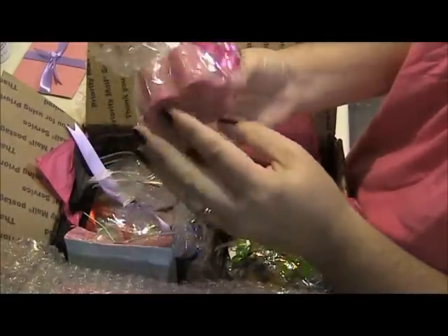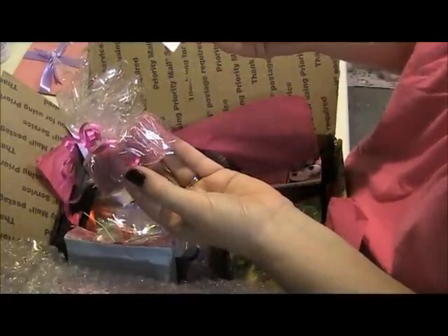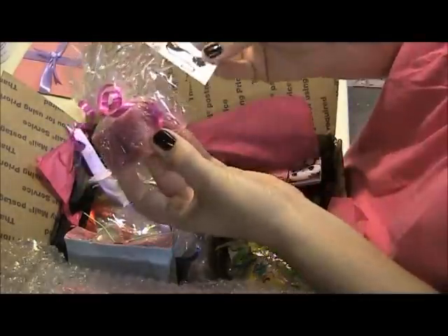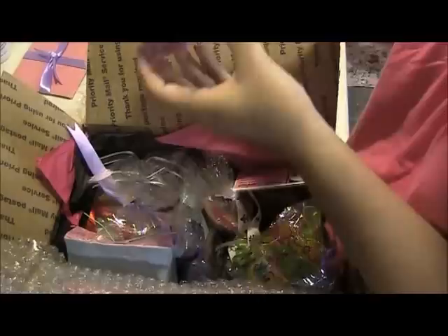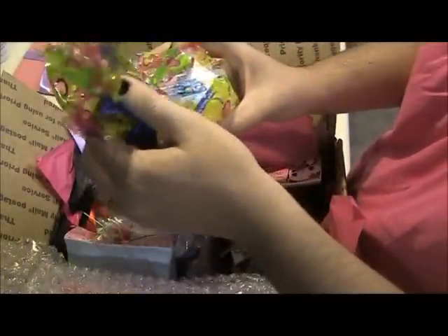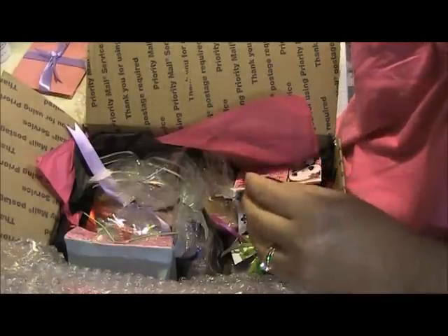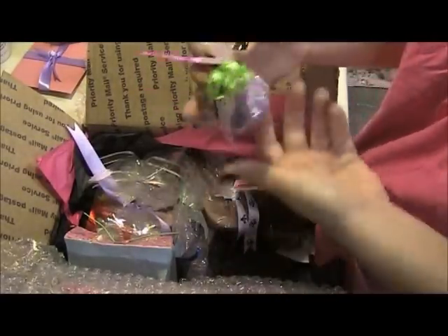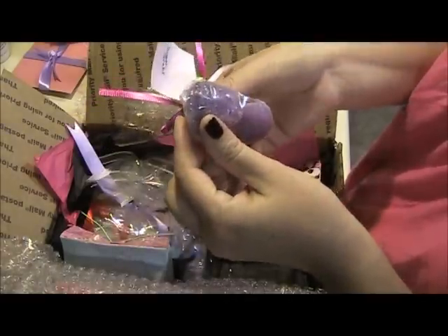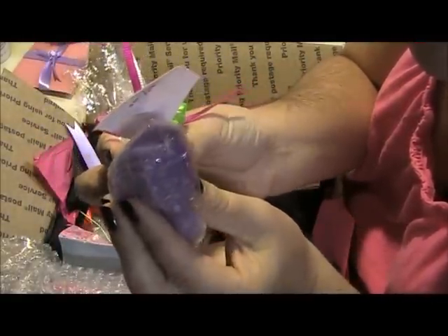And another cute little soapy. Triple milled Wings of Paradise — can't smell through the plastic, but that's cute. A little bath sponge — we can always use those. Sugar scrubs! Oh, how cute. Oh, they look like little tiki masks. I don't know how well you can see that on the camera. So cute.